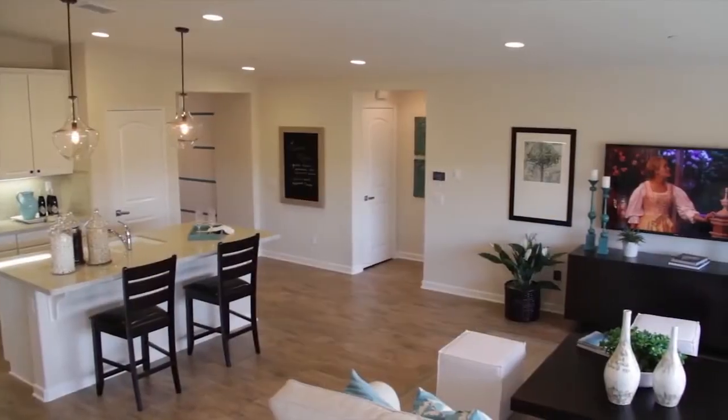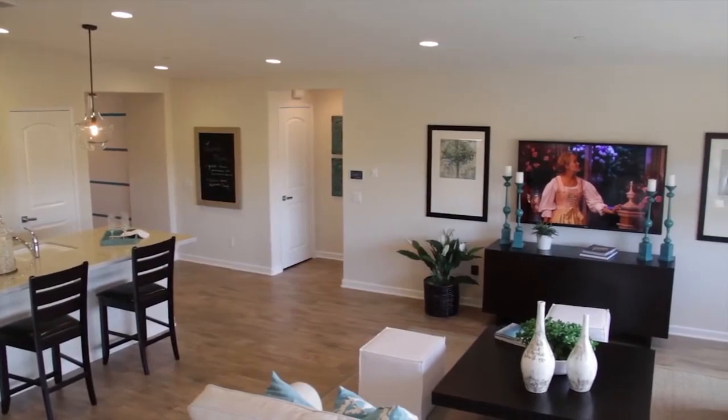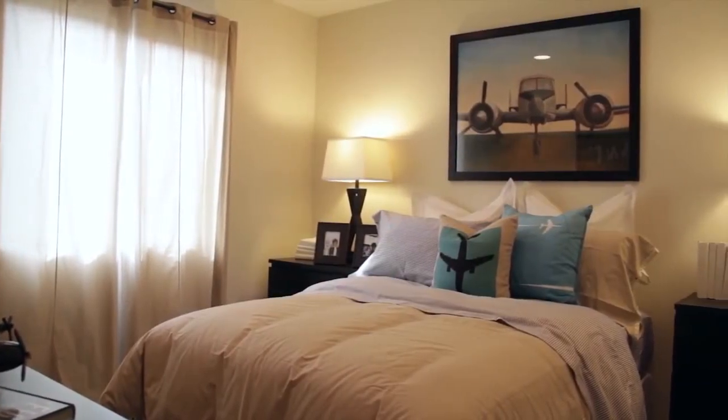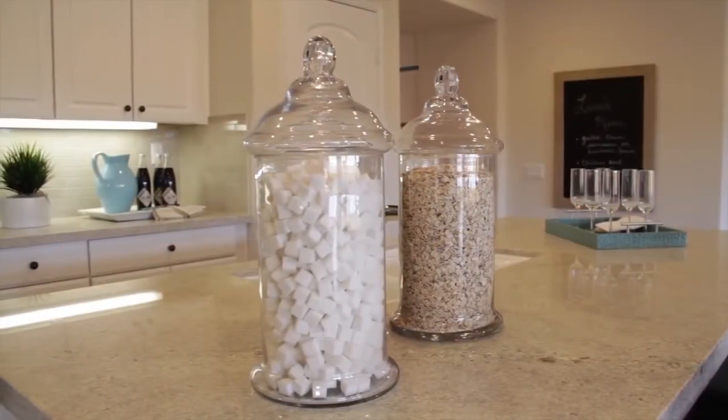Even the ceilings rise to greet you, angling up above the living room to create an even more open feel. But before you make your way to the main living area, you will find two bedrooms and a full bath. The home's kitchen features a center island for additional counter space.